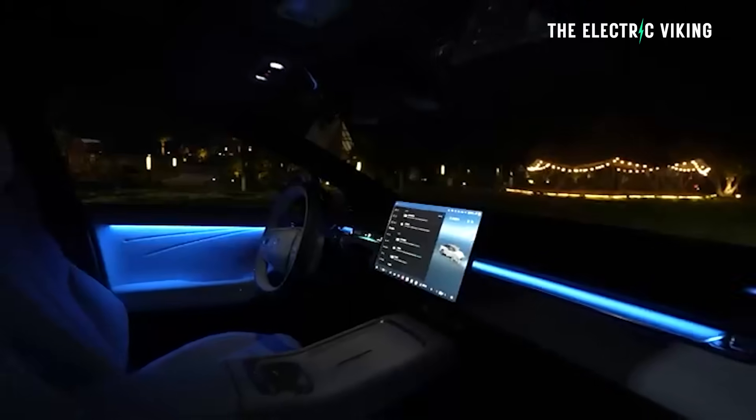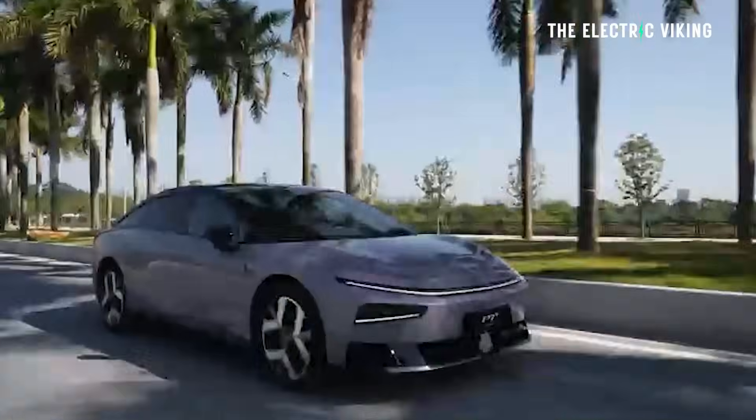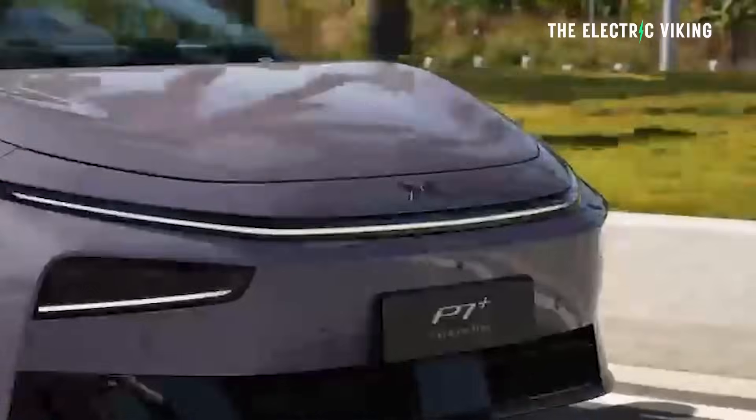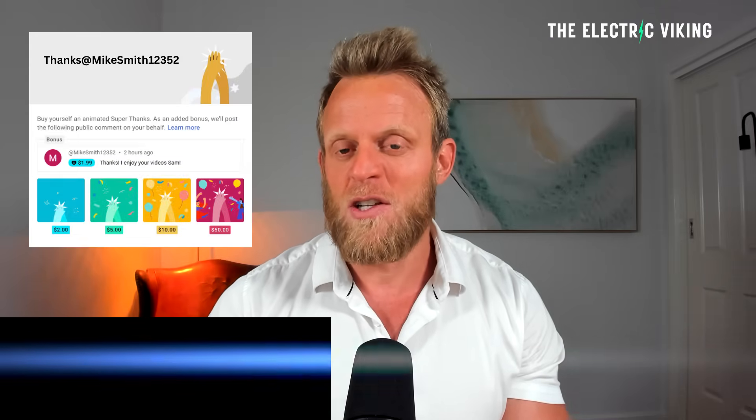It has some amazing full self-driving — probably the best full self-driving outside of a Tesla. Plus, it's practical and relatively affordable. Here are the full details on this new updated model. This is going to be a global car — this is not just a Chinese special.